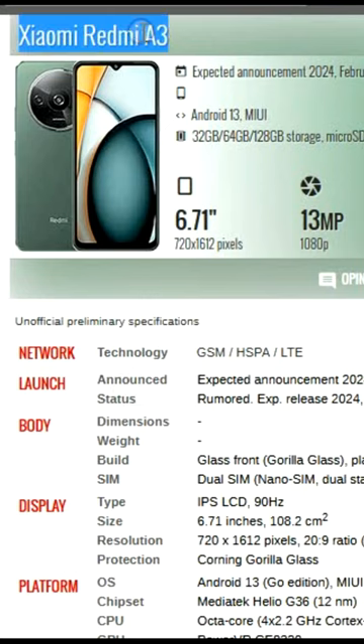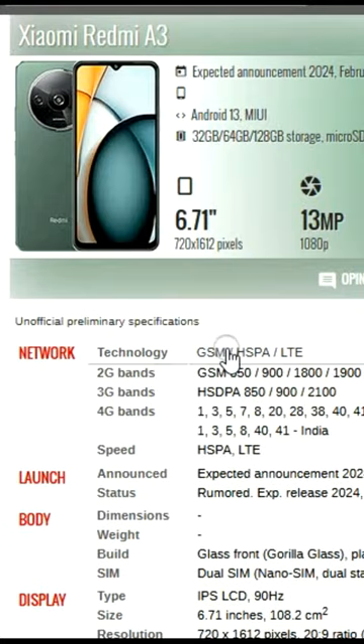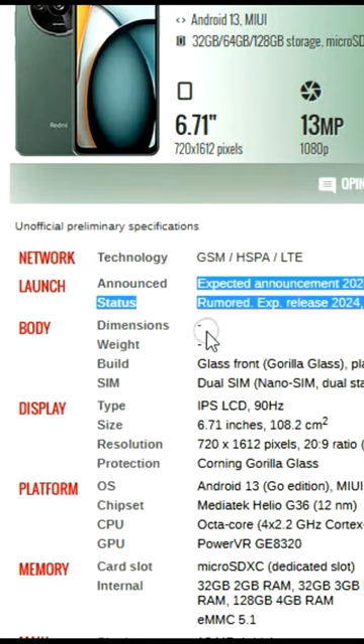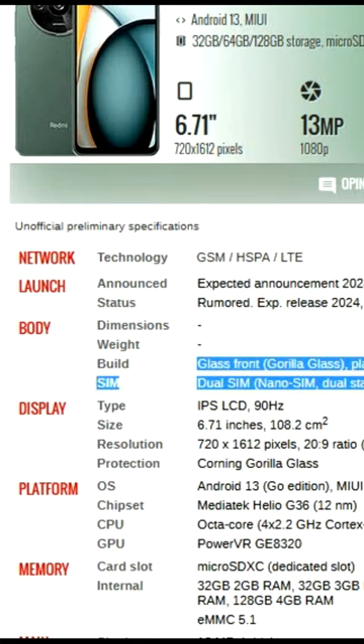Xiaomi Redmi Air 3 with a 6.71-inch display, 13MP camera, 2.25 GB RAM, and 32, 64, or 128 GB ROM.